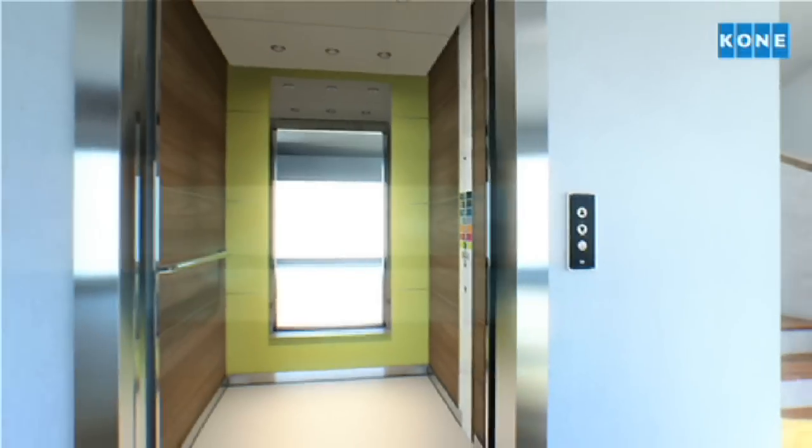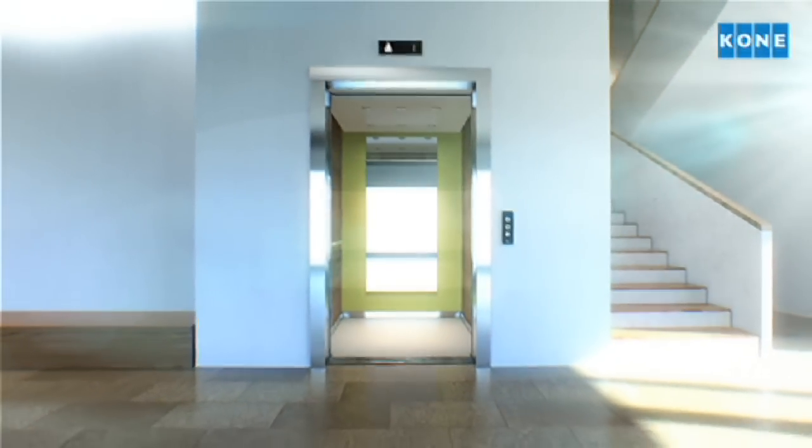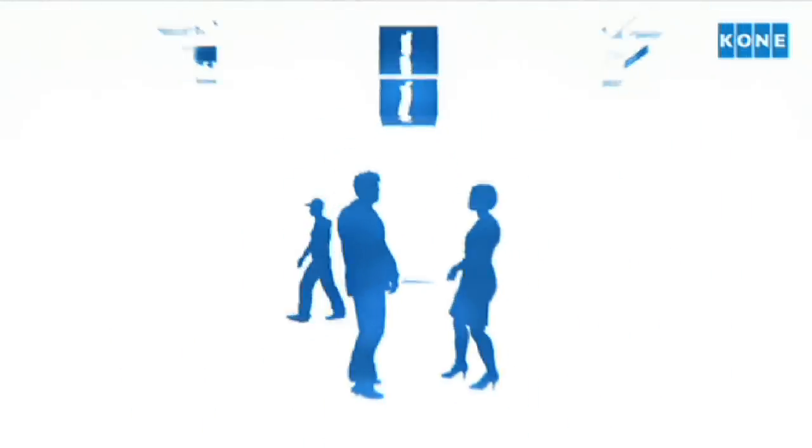The new KONE Monospace is what the elevator of the future looks like. It's the evolution of our revolutionary elevator solution, ready to meet the demands of the buildings and cities of tomorrow. It takes everything we do best, from award-winning design and superb ride comfort, to best-in-class eco-efficiency. And makes it even better.